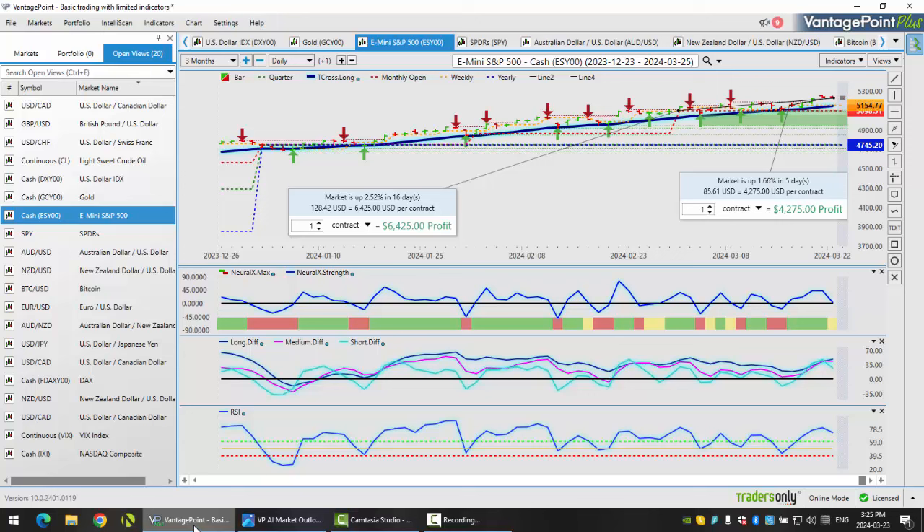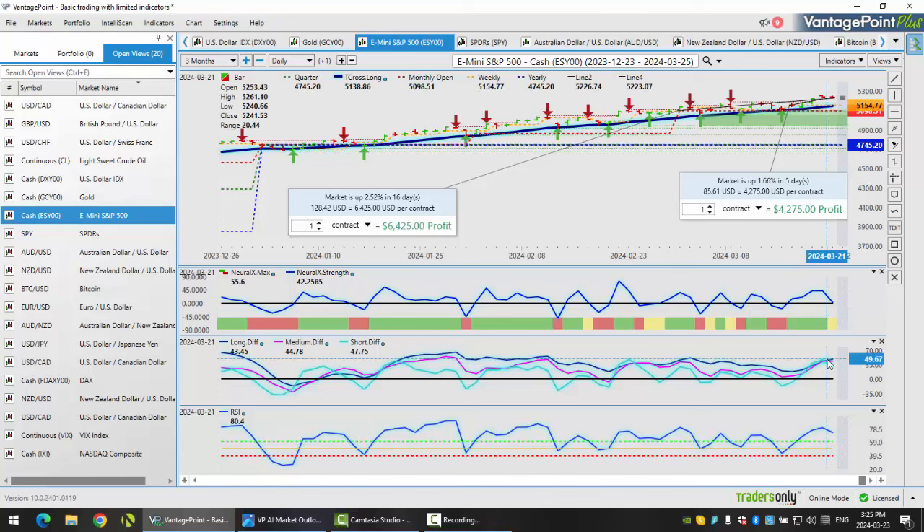Very similar moves here. What we can see for the last five trading days, we're only up a mere 1.66% and a mere 2.5% on the month of March. As we go into a period of known dollar strength at the beginning of the month, the indicators here in Vantage Point are starting to turn over. We have a medium term crossover, diff cross, which means the move to the upside is weakening. It doesn't necessarily mean it's completely reversing, but it does point to some weakness coming in the stock market.